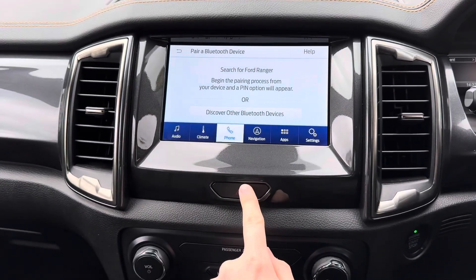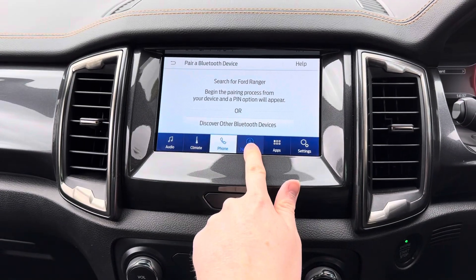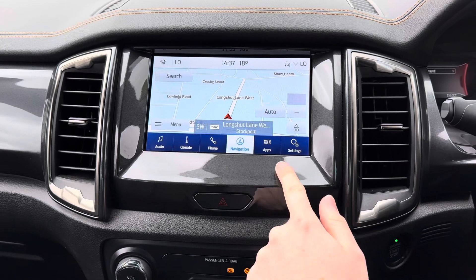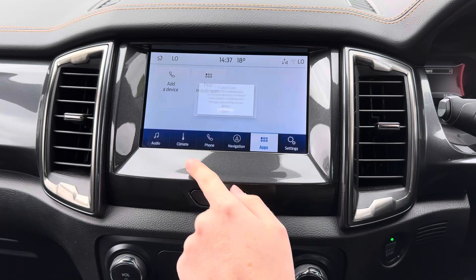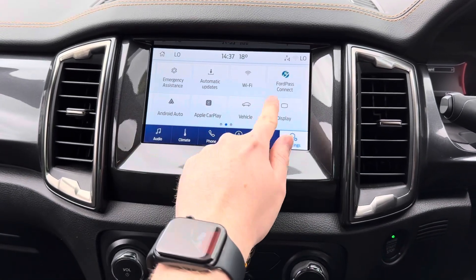You've got your dual zone climate control on the touchscreen there, as well as your Bluetooth telephone menu where you can safely make hands-free phone calls. The system also has built-in navigation to ensure you're never lost, allowing you to head to all new places with ease. You also have Apple CarPlay and Android Auto compatibility so you can keep well connected with your smartphone.